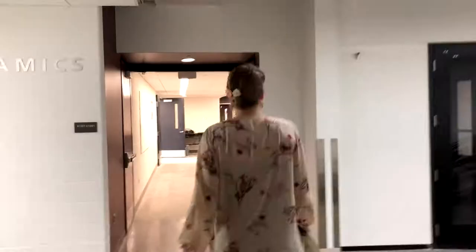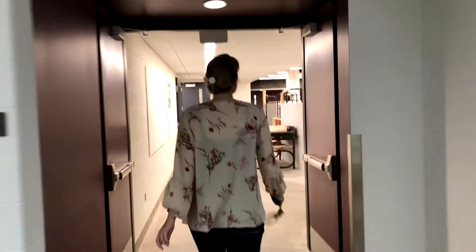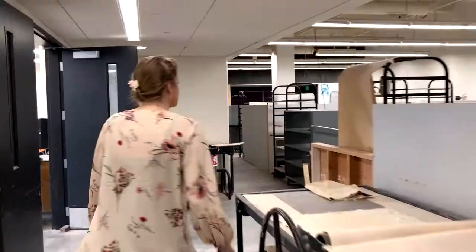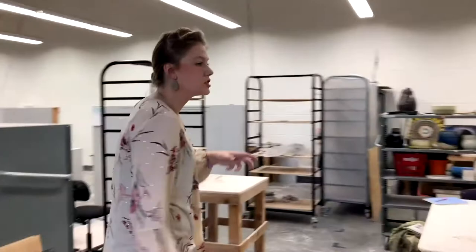And then this is going to be ceramics. Ceramics is probably one of the larger spaces that we have. They also have their own studio spaces. Something I should mention: all of our studio spaces for our students are clustered together — all the painting students are together, all the sculpture students are together.